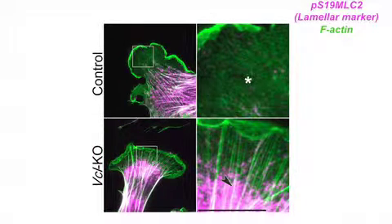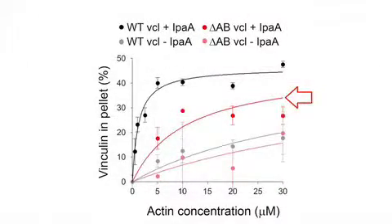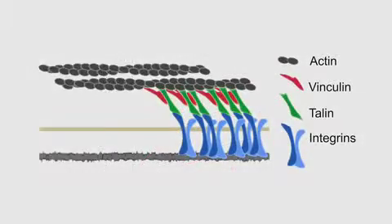Teverson et al. then turned their attention to how vinculin regulated retrograde actin flow. We hooked up with Sharon Campbell, who is a structural biologist at UNC, and she was able to predict specific point mutations in vinculin that would disrupt its actin binding. These worked beautifully and allowed us to test the hypothesis that changes in actin dynamics were specifically due to actin binding directly, because vinculin binds signaling proteins that could affect actin dynamics — like the ARP2-3 complex. But if vinculin was acting as a clutch, it would be changing actin dynamics by binding to actin directly and engaging the actin flow to the adhesions.